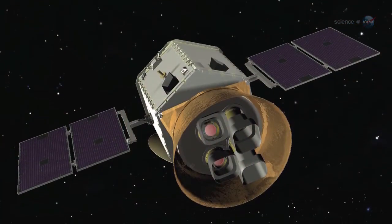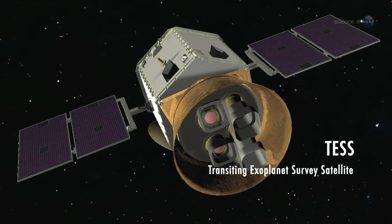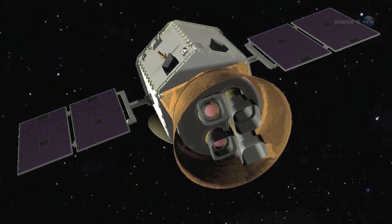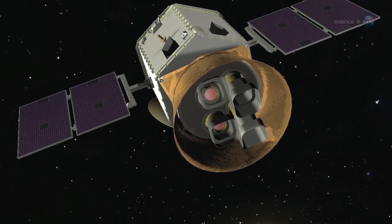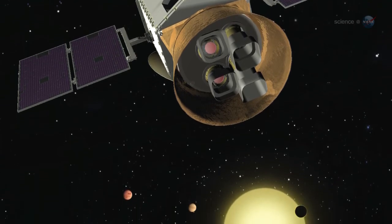NASA is also considering an observatory named TESS, the Transiting Exoplanet Survey Satellite. Supported in part by Google, the MIT-led mission is specifically designed to find exoplanets in the local galactic neighborhood. TESS would study hundreds of stars within 50 light-years of Earth — close enough to study in some detail.